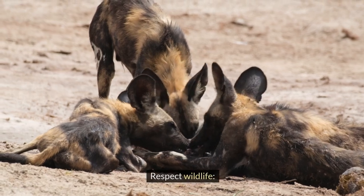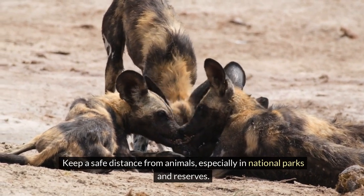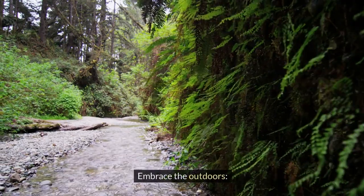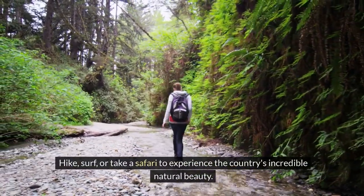5. Respect wildlife. Keep a safe distance from animals, especially in national parks and preserves. 6. Embrace the outdoors — hike, surf, or take a safari to experience the country's incredible natural beauty.